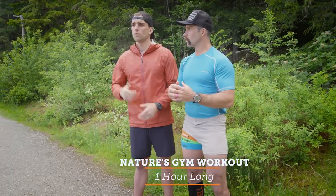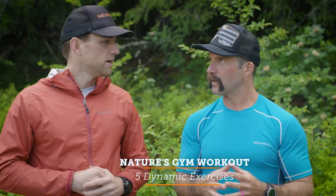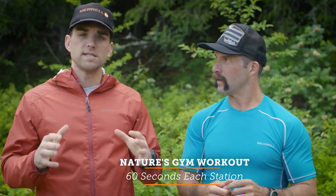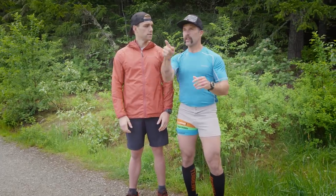Alright, are you ready to get after this workout? I'm actually coming off an injury so today I'm gonna be coaching you. We're switching up the roles, but we're gonna be hitting an hour-long workout. We're gonna warm up with a fast trail run and then do five dynamic exercises to get that heart rate up utilizing nature's gym. We're gonna do box jumps, stair steppers, mountain climbers, planks and push-ups — 60 seconds, all-out effort. After that, we're gonna cool down with another trail run. Should be an hour in total. An hour utilizing nature's gym is all you need.